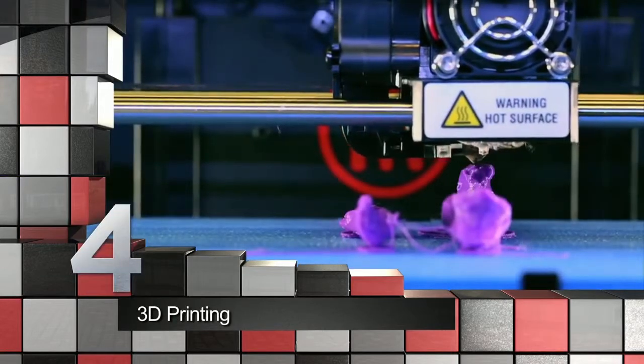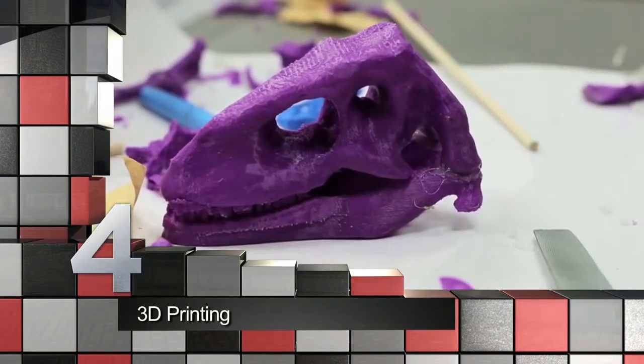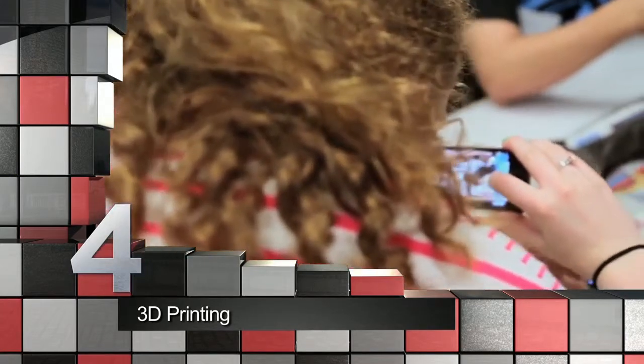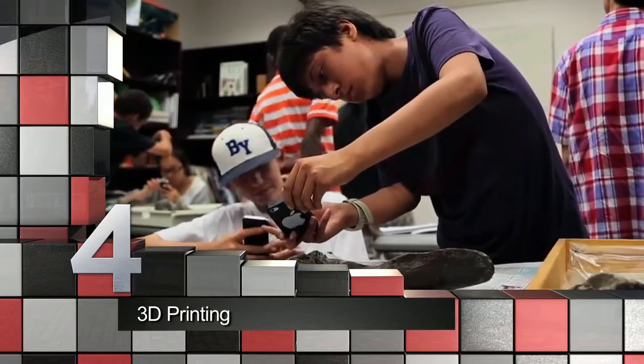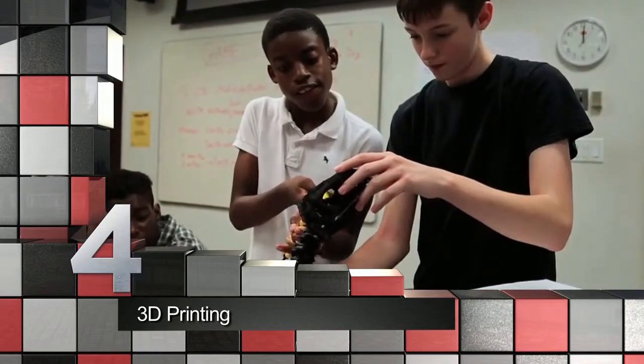We've all heard the buzz of the incredible printer that can make three-dimensional solid objects. Imagine the potential they'll have in the classroom. From geography to biology, number four is the 3D printer, which will make amazing learning tools for possibly any subject.